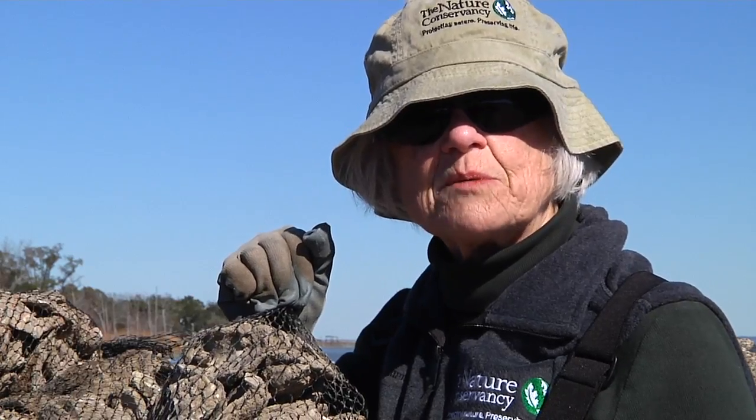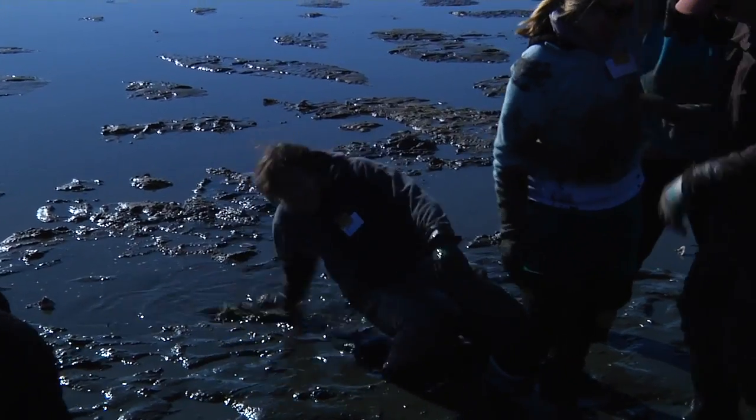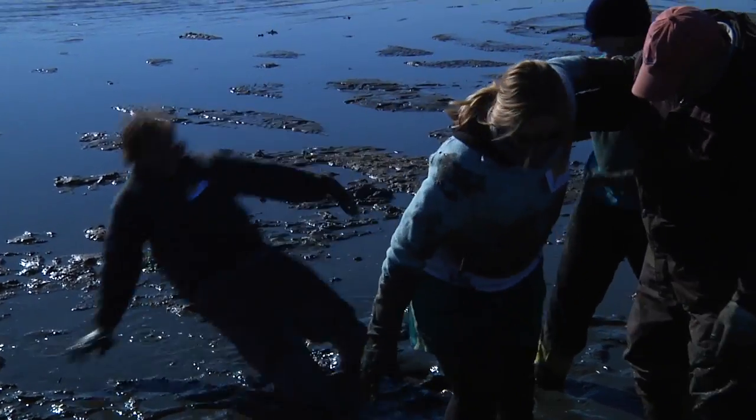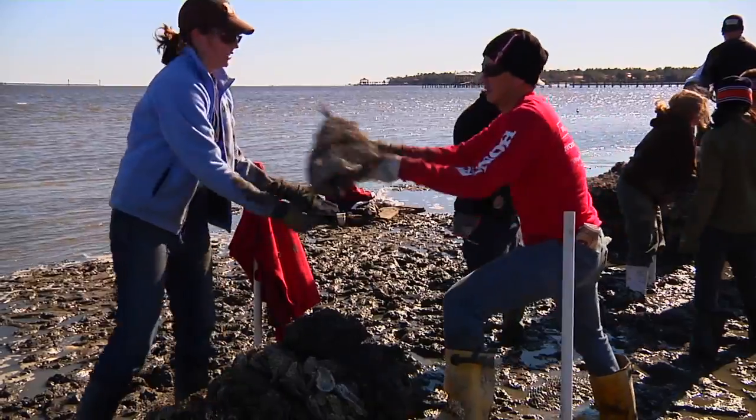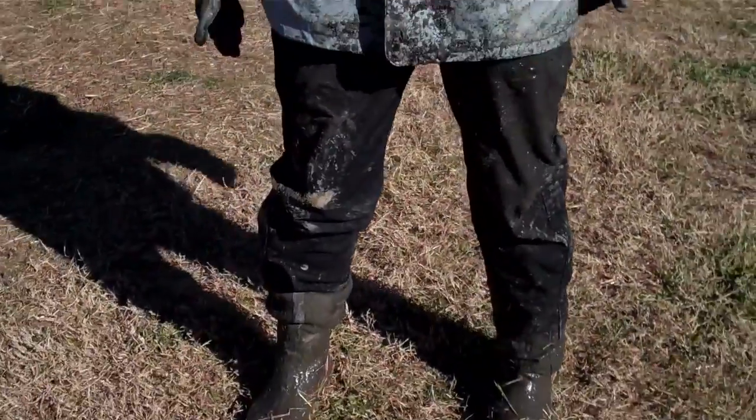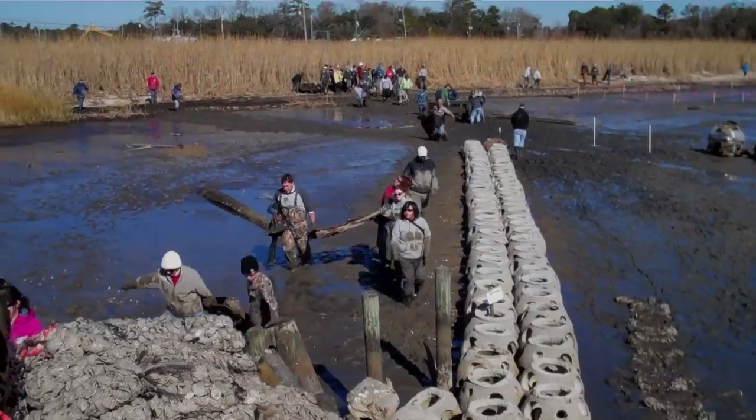There's no way this is going to happen without me being a part of it. We've been out all morning. It is muddy, it's wet, but it's very satisfying. We've been doing some manual labor and feeling really good about it. Sucked my boots off a couple of times, but it's really pretty deep mud — but really cool.